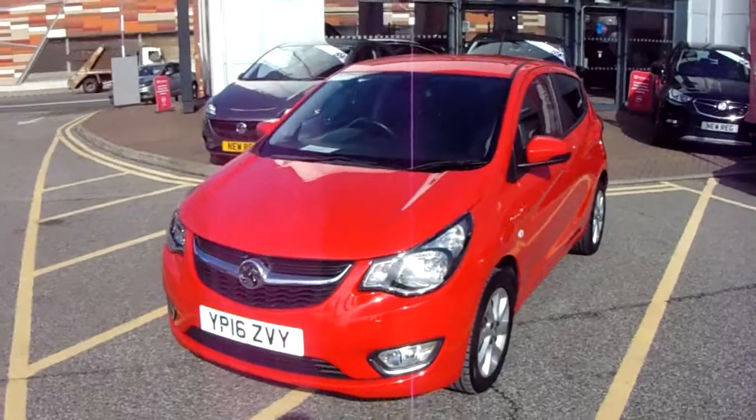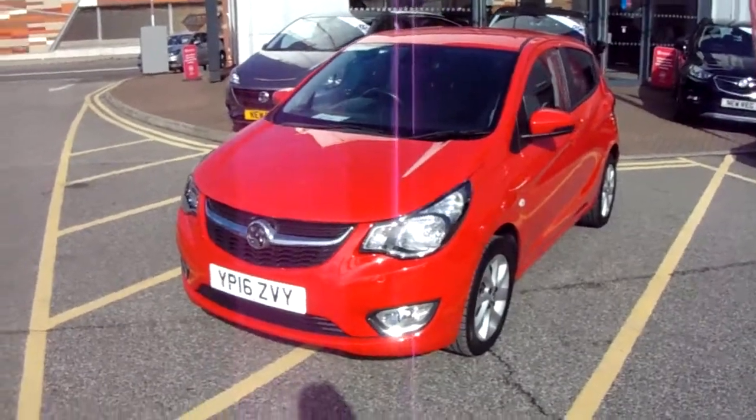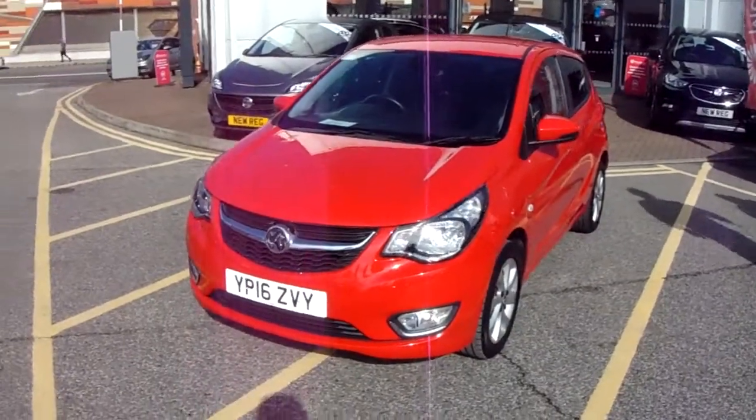This car has only had one previous owner and will come with our Network Q warranty. That's 12 months as standard, which includes 12 months roadside assistance and full mileage and HPI checks, just for your peace of mind.